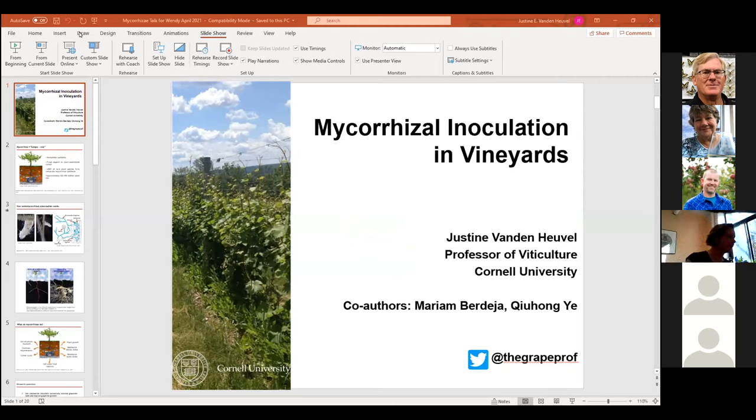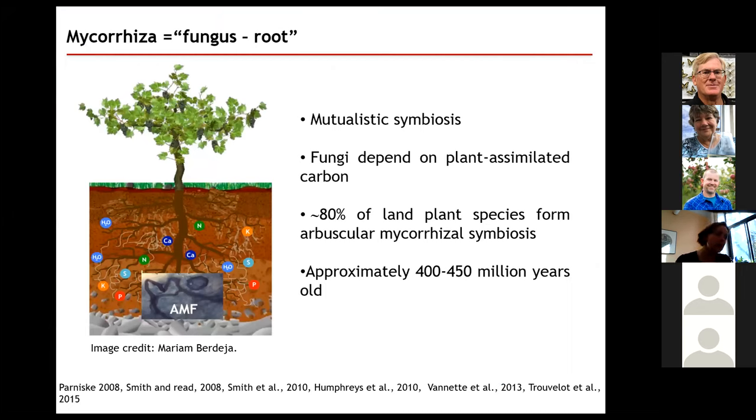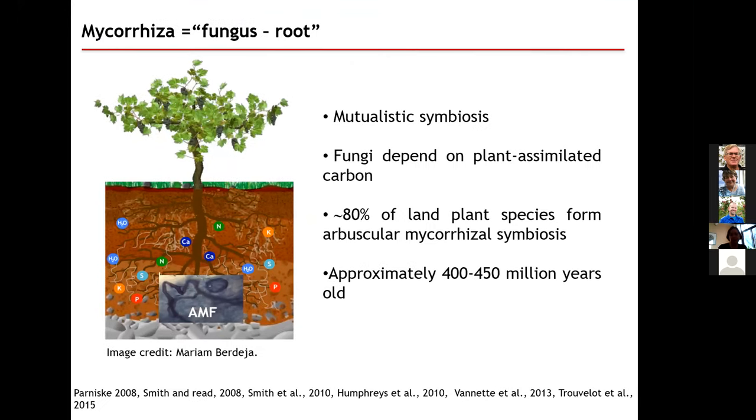Good morning everyone. I'm going to cover some research we've done here in New York on inoculating vineyards to form more mycorrhizae. So what are mycorrhizae? They are a close relationship between a fungal organism and a root system — a symbiotic relationship that helps both the fungus and the root system. Most plants on the surface of this planet actually form these. About 80% form the types of mycorrhizae that we have in grapevines as well. This is an old relationship, evolved about 400 to 450 million years ago.